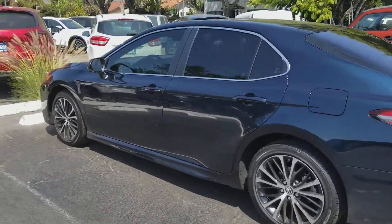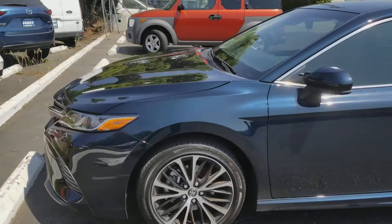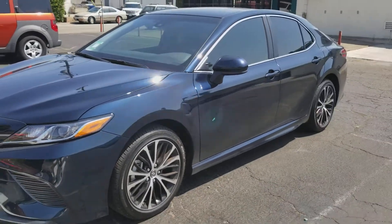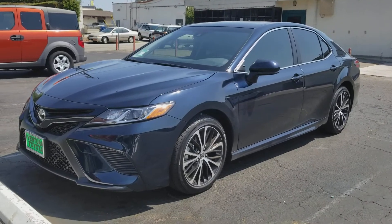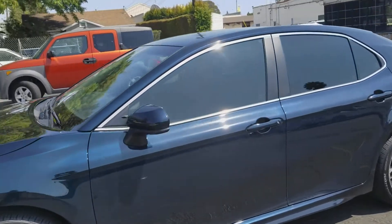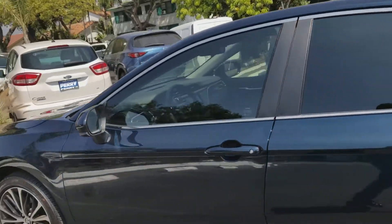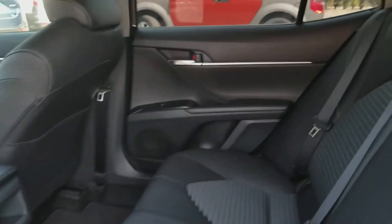So let me know what you guys think. We're gonna look at the inside — that's what it looks like.